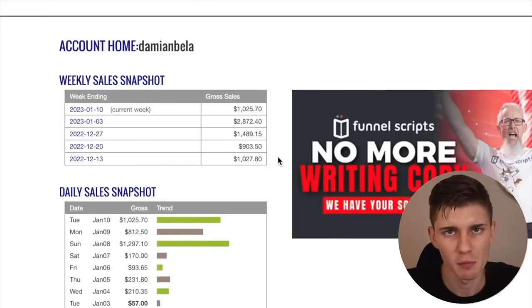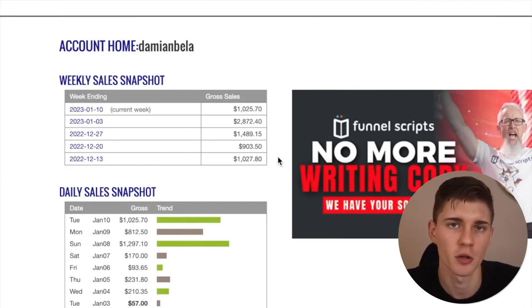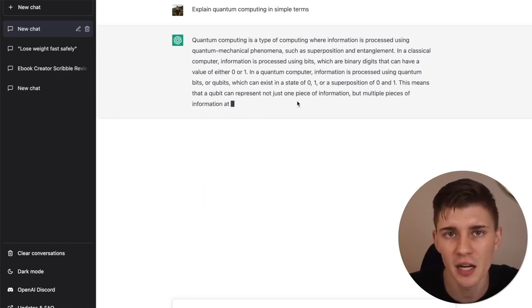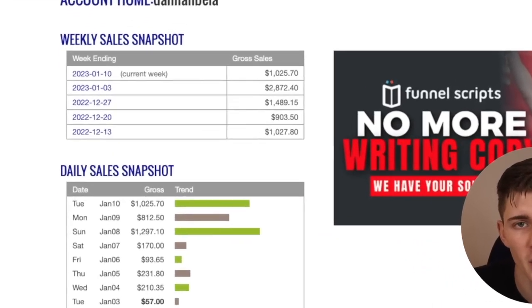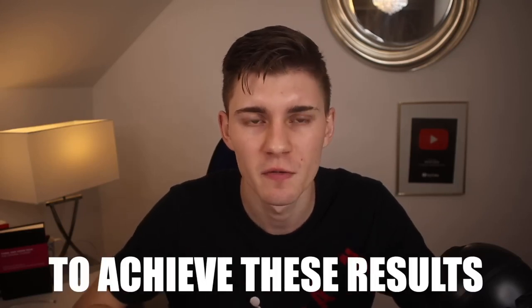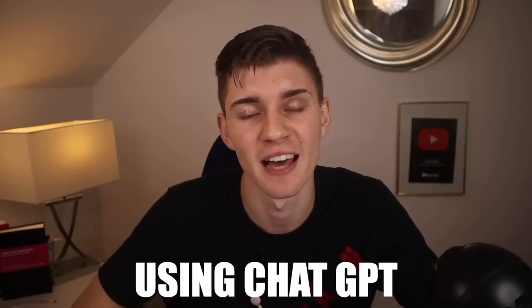Hey guys, my name is Damon Black and in this video I'm going to show you how I made $3,000 in three days using ChatGPT. As you can see on screen I'm in my ClickBank dashboard. ClickBank is an affiliate network that allows you to promote other people's products online and for each sale you will receive a commission. ChatGPT is an AI tool that completes all sorts of different tasks online, and this is exactly the tool we need to skyrocket our earnings. My goal is to show you exactly how I made just over $3,000 in the past three days using ChatGPT and affiliate marketing.